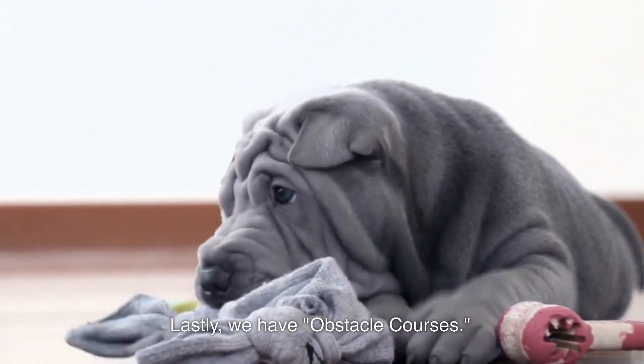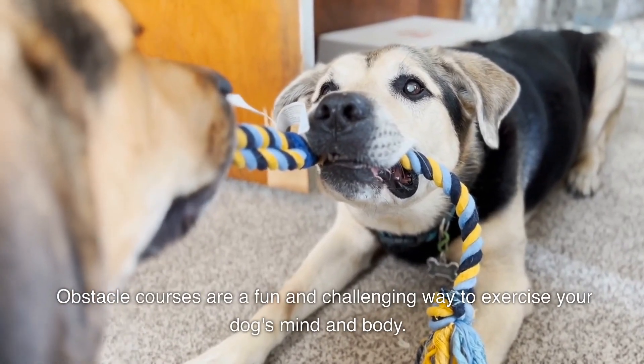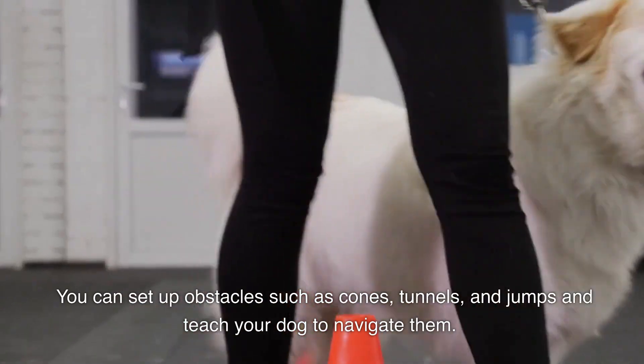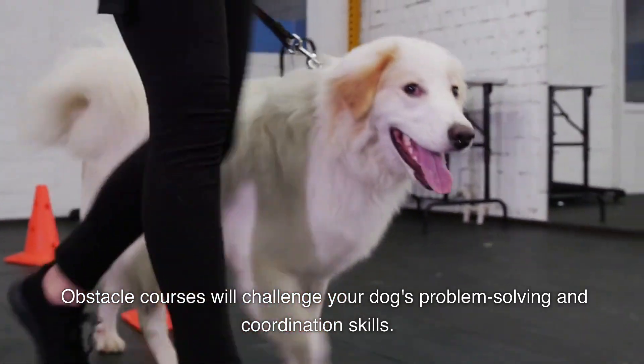Lastly, we have obstacle courses. Obstacle courses are a fun and challenging way to exercise your dog's mind and body. You can set up obstacles such as cones, tunnels, and jumps and teach your dog to navigate them. Obstacle courses will challenge your dog's problem-solving and coordination skills.